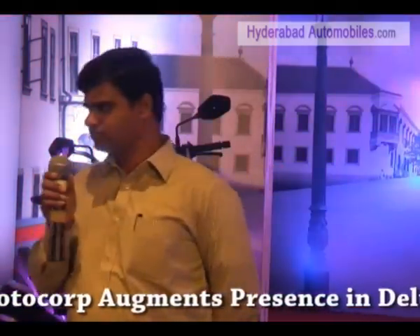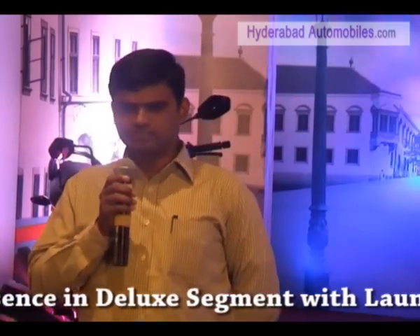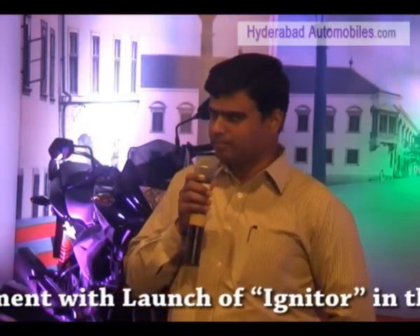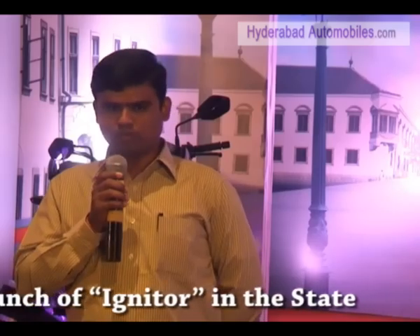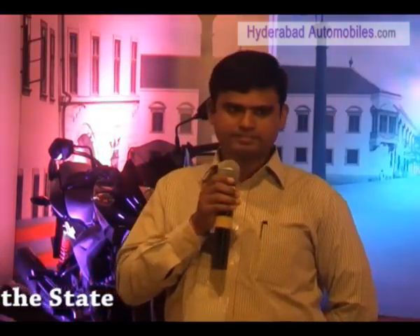We have a sporty-looking masculine muffler which gives the bike a sporty look. It is available in four colors and two variants — front drum and front disc. Self-start is standard, and all four colors are already available in the market from today. Thank you so much.